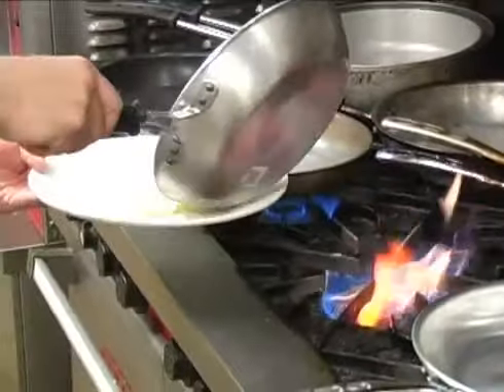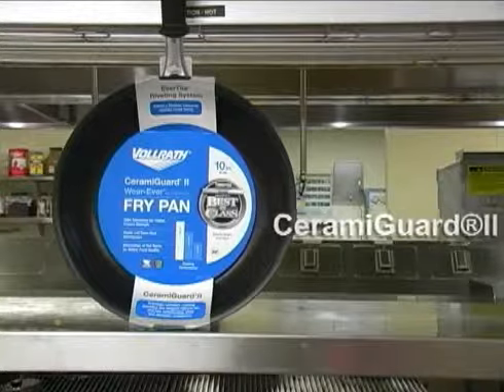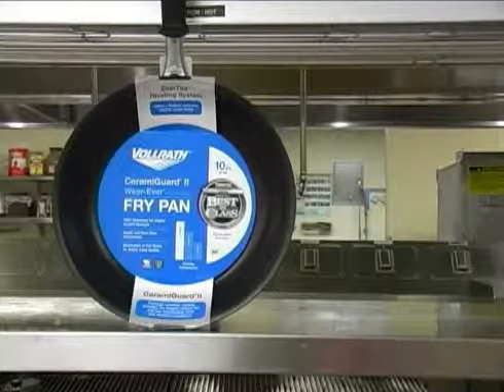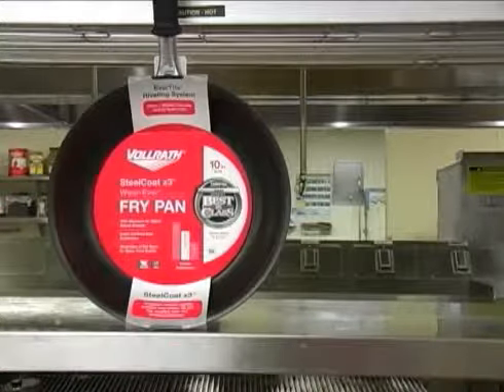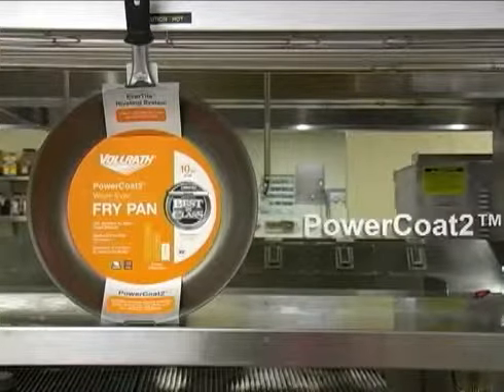So how do these coatings differ? Ceramigard 2, the best coating in the food service industry, uses the largest, hardest, and greatest number of reinforcements along with the strongest top layer. Steel Coat X3 uses hard and large reinforcements and a strong top layer. Power Coat 2 uses smaller reinforcing agents.